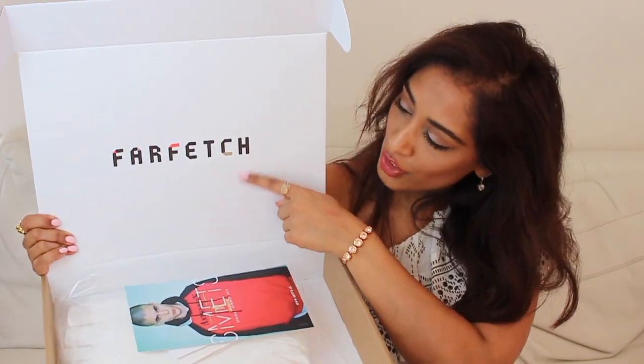Everything so far has been white, and this next box is no exception. This is from Farfetch, which is a bit different from Luisa Via Roma — it works like an umbrella website for boutiques all over the world. Small shops that can't afford their own website, or wouldn't get the traffic, can use Farfetch as their shop front window. The tags are already off this one, which is really weird.